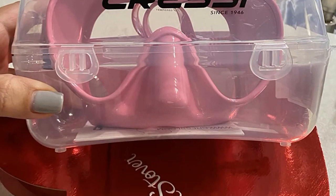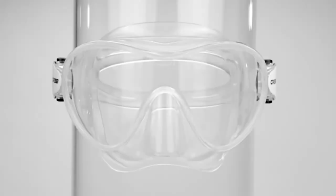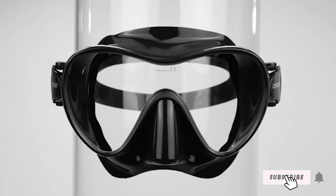If you do choose to eventually upgrade your mask one day, then the Nano will make a great backup mask. As it is so lightweight and can be folded flat, it will easily store in the pocket of your BCD.